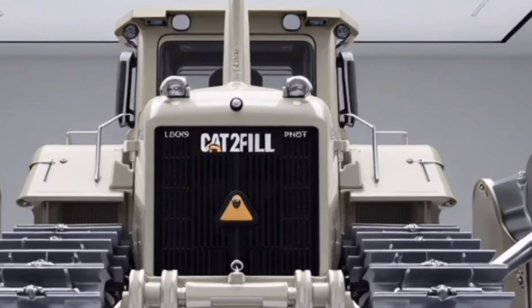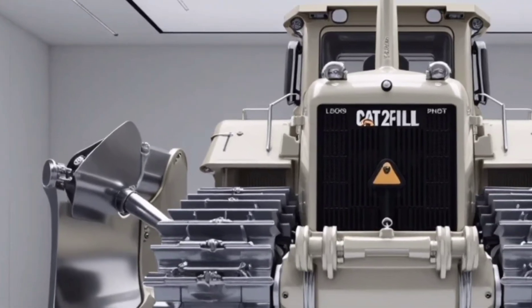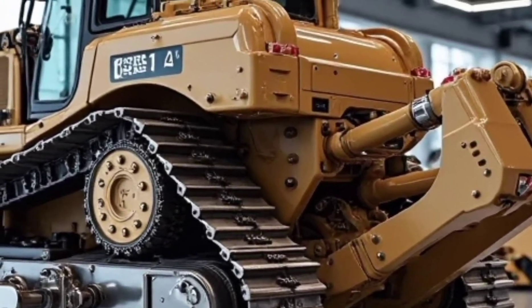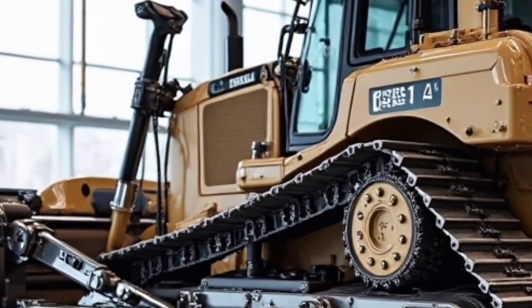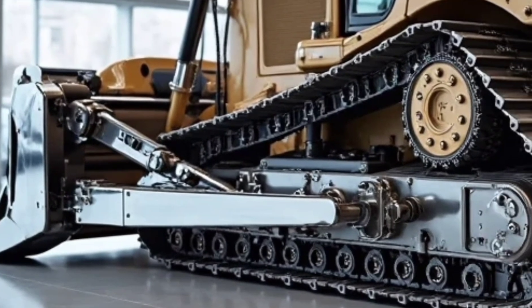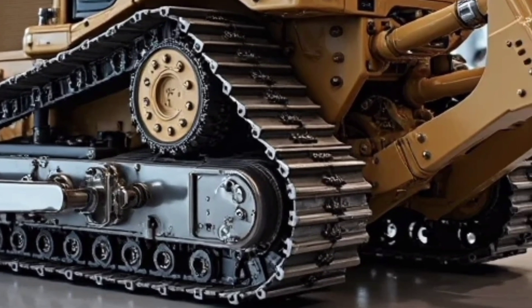One of the most noticeable changes is the updated chassis and blade design. The D16 comes equipped with an adaptive high-capacity blade system engineered for maximum load retention and minimal material spill. Whether you're cutting through clay, gravel, or rock, this blade holds its ground. With reinforced hydraulics and intelligent blade control, operators can expect smoother, more accurate grading even with minimal experience.